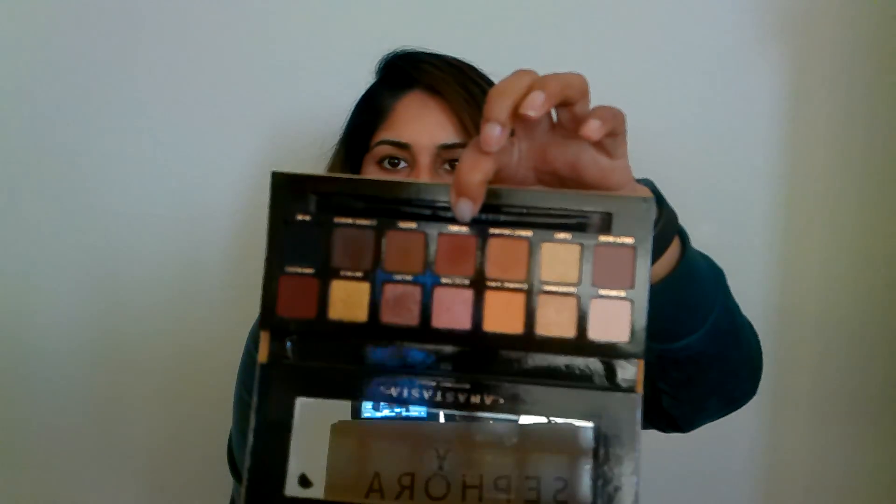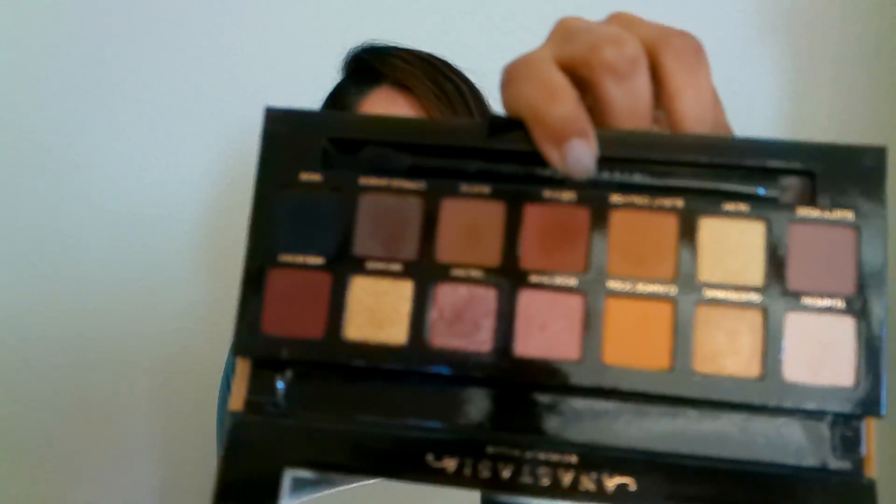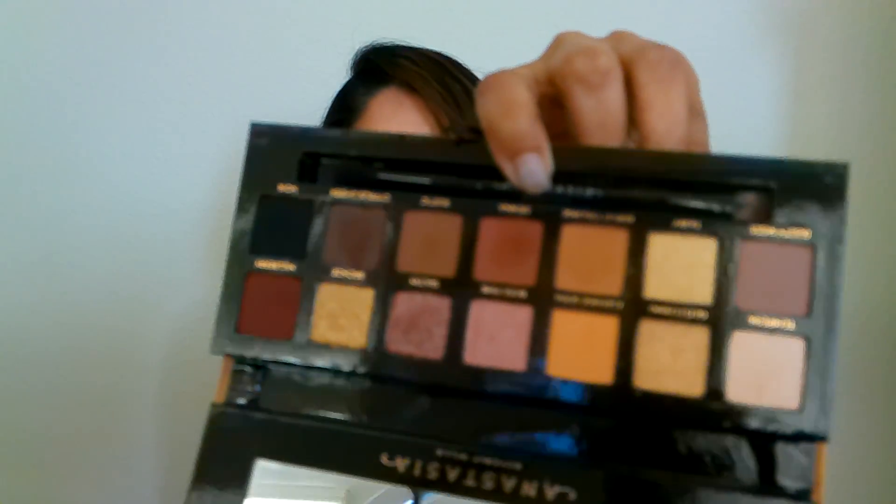If you're looking for a slightly bigger palette but still want neutral warm shades, it would be the ABH Soft Glam palette — oldie but a goodie. Beautiful warm neutral shades that suit almost everybody. Highly recommend this one as well.